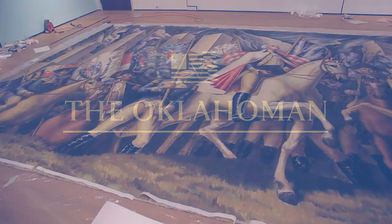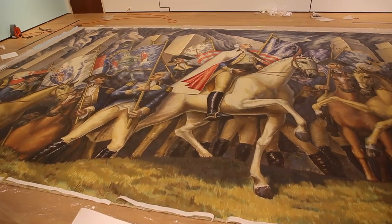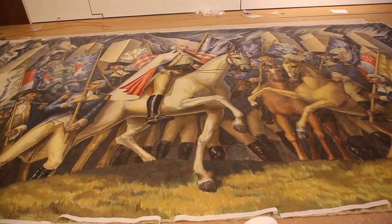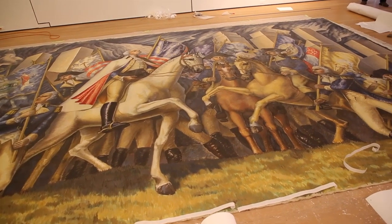This is a mural by Gardner Hale, one of our newest acquisitions. It was made for George Washington's Bicentennial Exhibition in 1932.